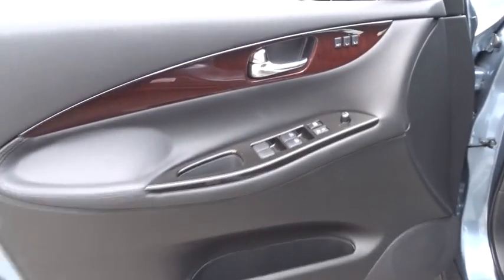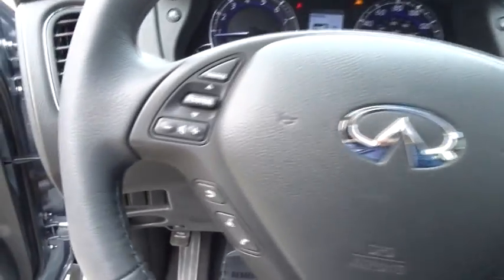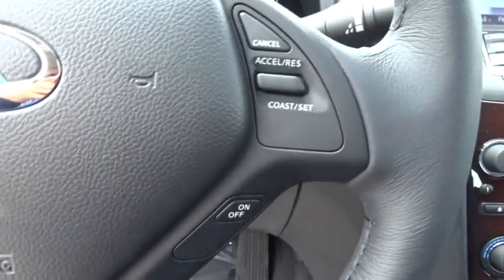Auto-dimming rear-view mirror, heated front seat, electronic stability control, CD player, fog lights, power windows, rear window defroster, security system, trip computer, brake assist, remote keyless entry.